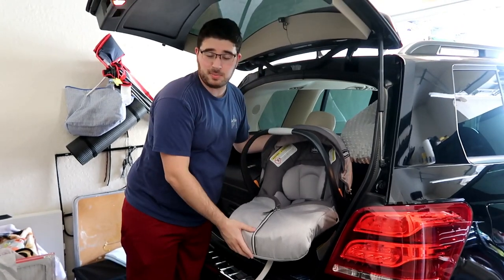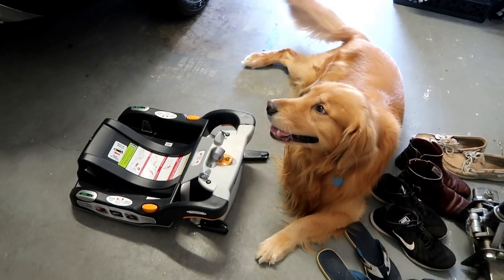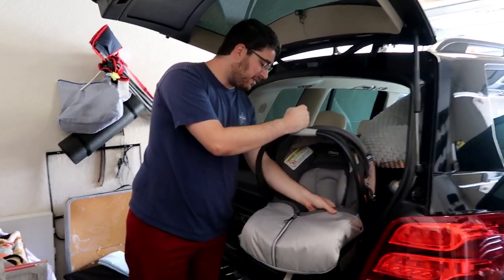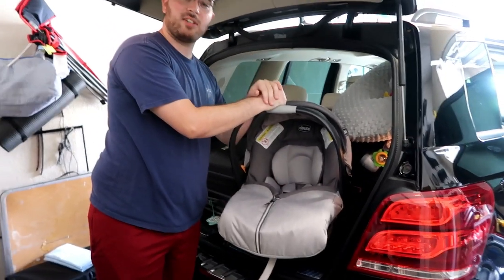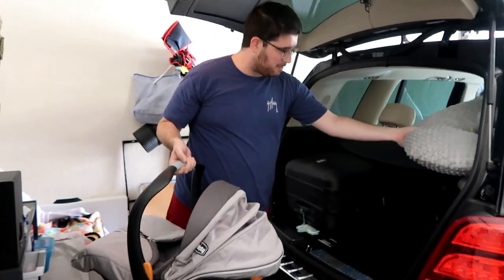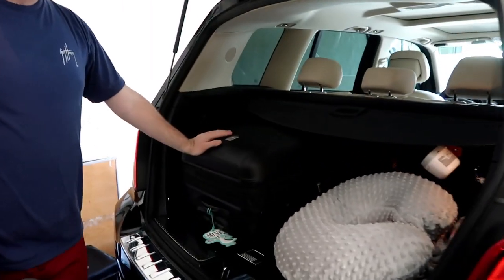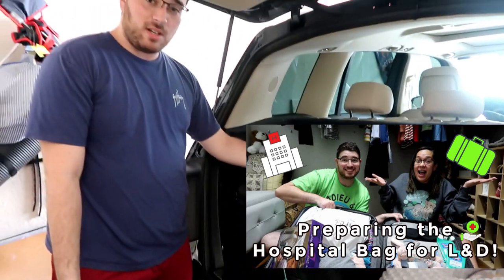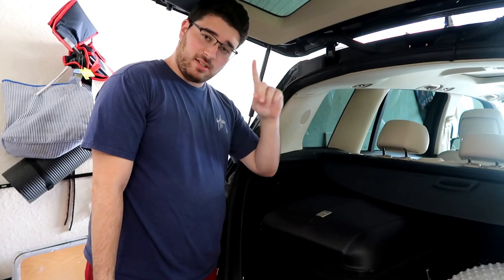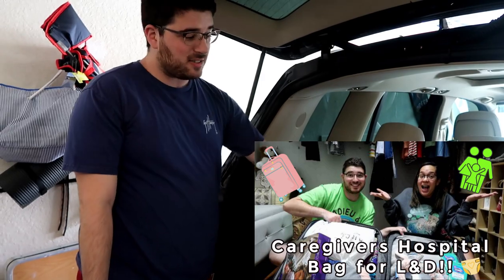Today guys we're going to be showing you how to install the baby carrier into our car. As you can tell we already have a couple things packed in here - we have the baby bag, the boppy pillow for nursing, a couple extra things for the baby, and our hospital bag. If you guys did not watch our vlog on the hospital bag, please check the link in the description - it takes you to that vlog where we show both my part and Janice's, and we even have a vlog for the baby bag.